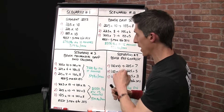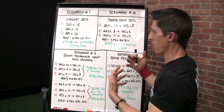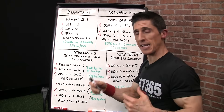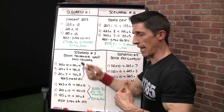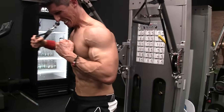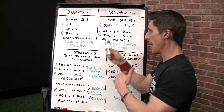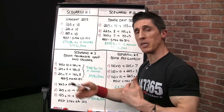Scenario number three introduces something more of a compound set — specifically a mechanical drop set. This is a bench press into a mechanically easier exercise still performed at higher intensity. In this case, the crossover. I've mentioned this in a recent video about taking a bench press into a crossover and why this is a better example. What's happening well here — that's not happening in scenario two — is your drop set, your second exercise, is actually complementary to the bench press.